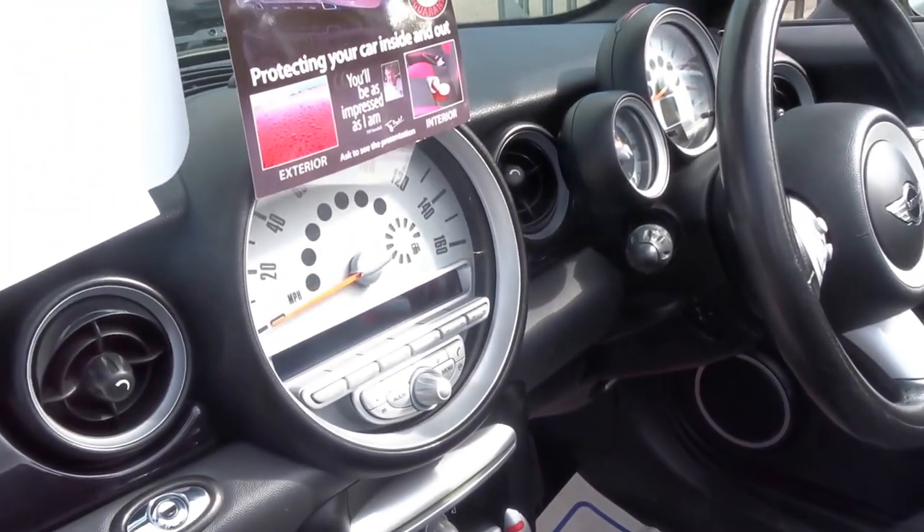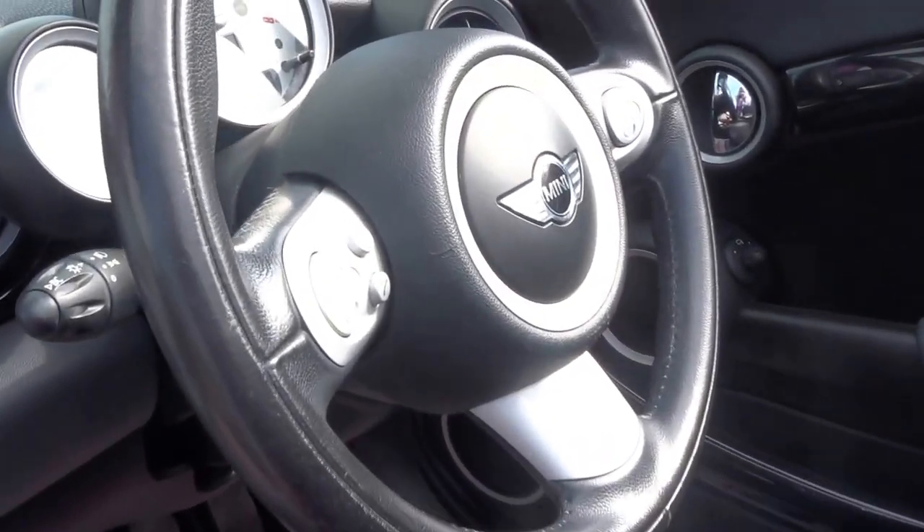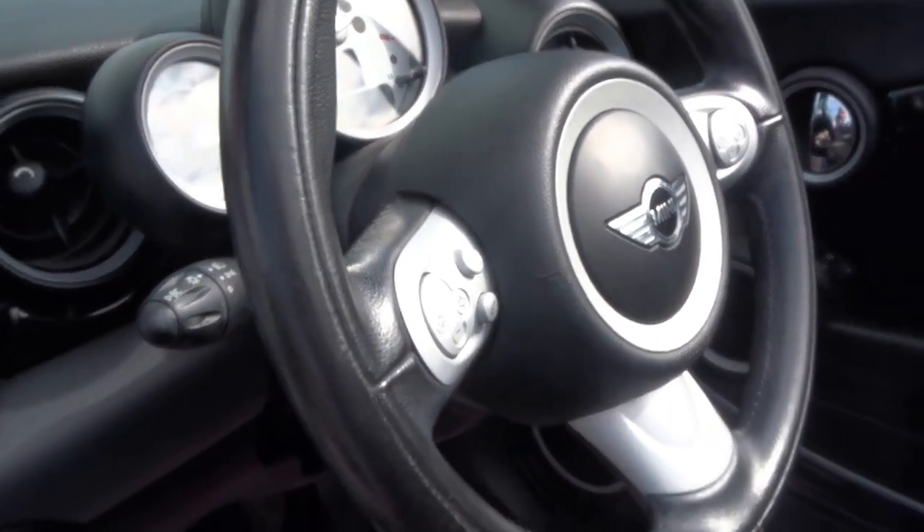You've got DAB digital radio, cruise control, and you've also got the automatic wipers there.